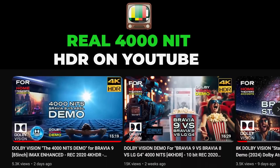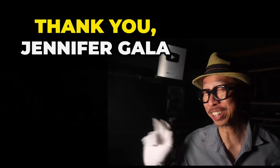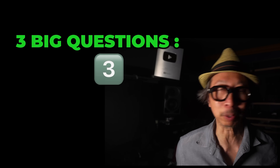Good news! There is real 4000 nit HDR content on YouTube for you to watch. Thank you Jennifer Gallo for making this possible. I know you have a lot of questions, so let's hit the three big ones.